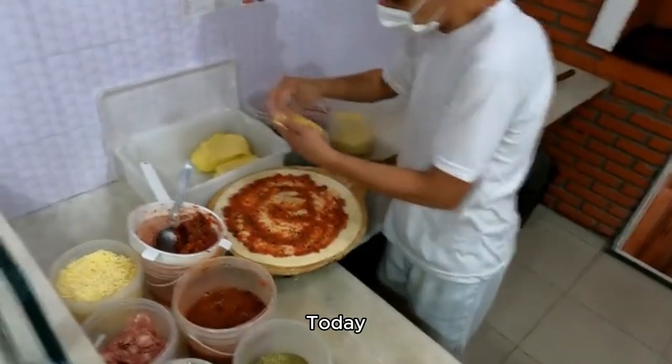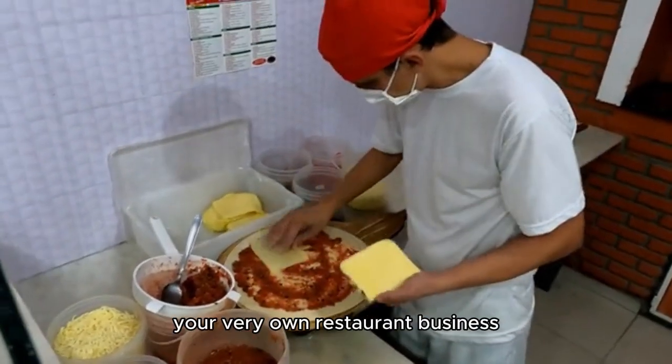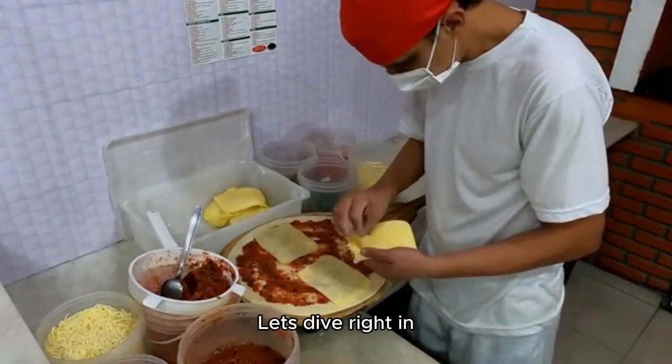Hey there, foodies! Today we're going to talk about how to make your very own restaurant business. Let's dive right in.